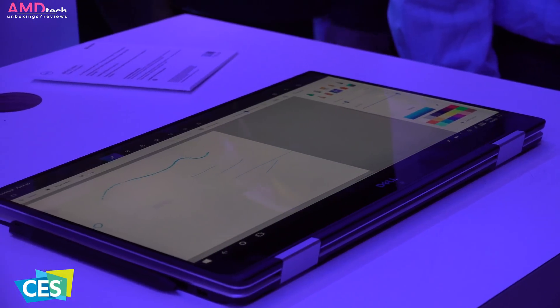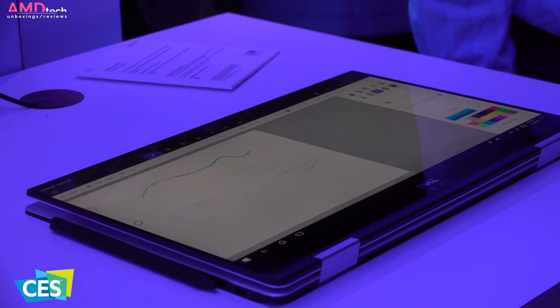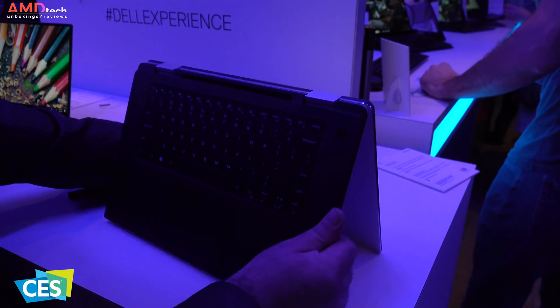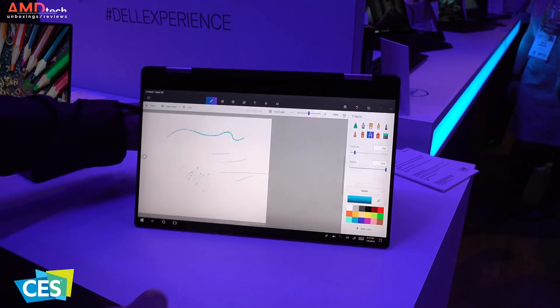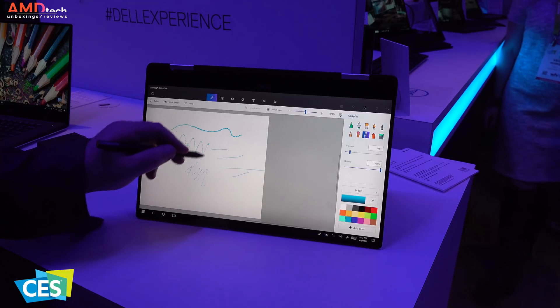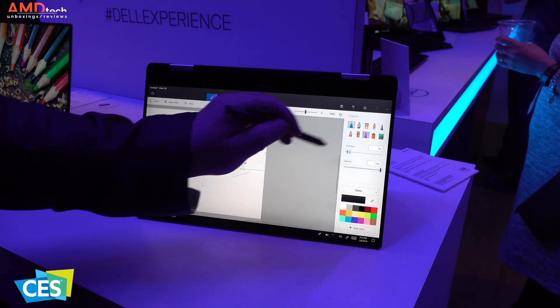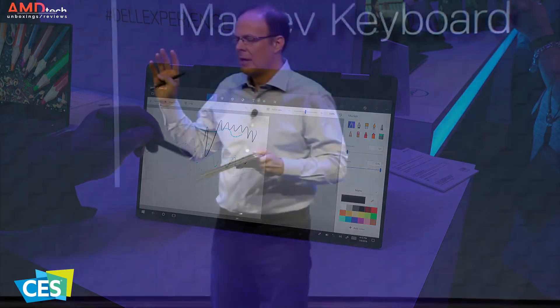The XPS 15 2-in-1 has pen support. It's the Dell Premium Active Pen, which supports 4096 levels of pressure sensitivity and it supports the tilt function. I only got to use it for a few minutes, but in that limited time I was really impressed by how it felt. The pressure sensitivity seemed to be really good and palm rejection seemed to be spot on.